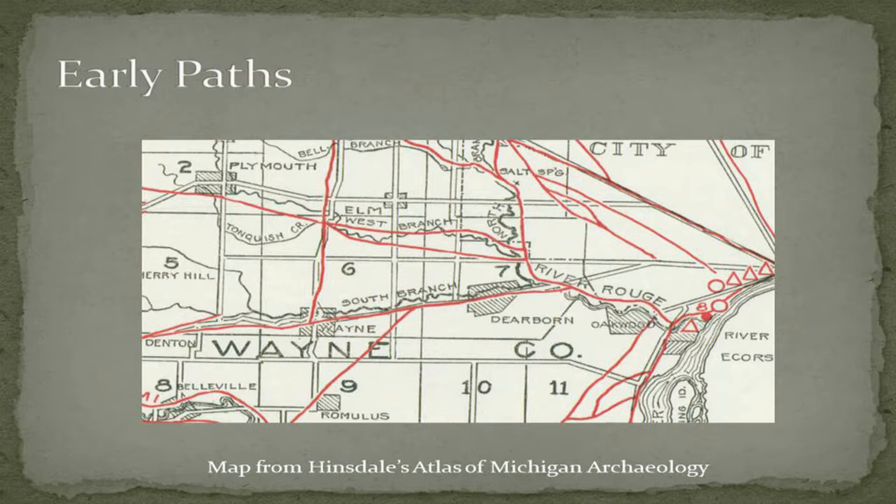Looking at this map — an archaeology atlas produced in 1931 by University of Michigan professor Hinsdale — these red lines are the first roads in the area. In Dearborn you can see US-12, basically known as the Sauk Trail. You might be less familiar with what we call Ann Arbor Trail today. Before Ford came around, Ann Arbor Trail used to continue through where Fairlane was later built, going down along the River Rouge all the way to the River Rouge/Delray area. For a long time that was really the most important road. Michigan Avenue is actually a fairly recent construction project.